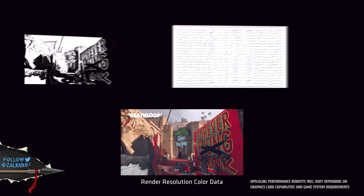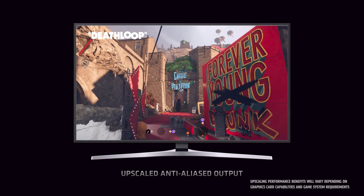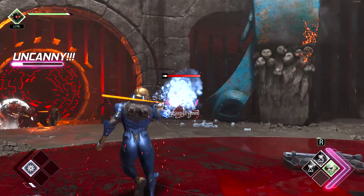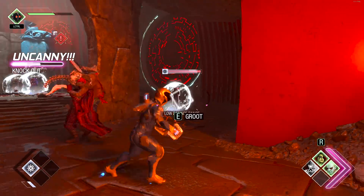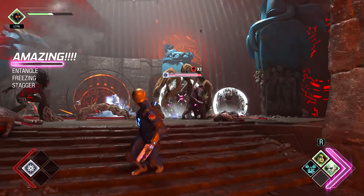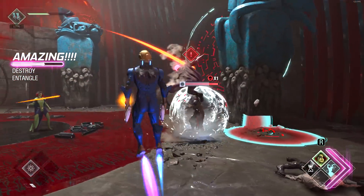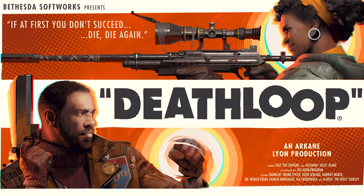Pretty much every single game uses some form of upscaling resolution — they have to in order to meet the performance they want. This is across all consoles and all PC. The algorithm within FSR 2.0 is just that much better, just like Nvidia has done for a very long time with DLSS. A big example for me was Guardians of the Galaxy on PC — I was getting 60 to 70 FPS at 4K with everything maxed on my RTX 3090. But once I enabled DLSS on balanced or performance, it went up to 110 to 120 FPS. That is a massive boost in frame rate, and it made the game that much smoother for me as a gamer.